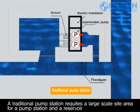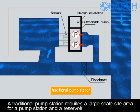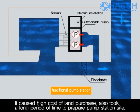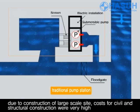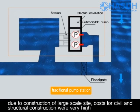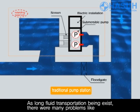A traditional pump station requires a large-scale site area for the pump station and a reservoir. It results in a high cost for land purchase, and it also took a long period of time to prepare the pump station site. Due to the construction of the large-scale site, the costs for civil and structural construction were very high.